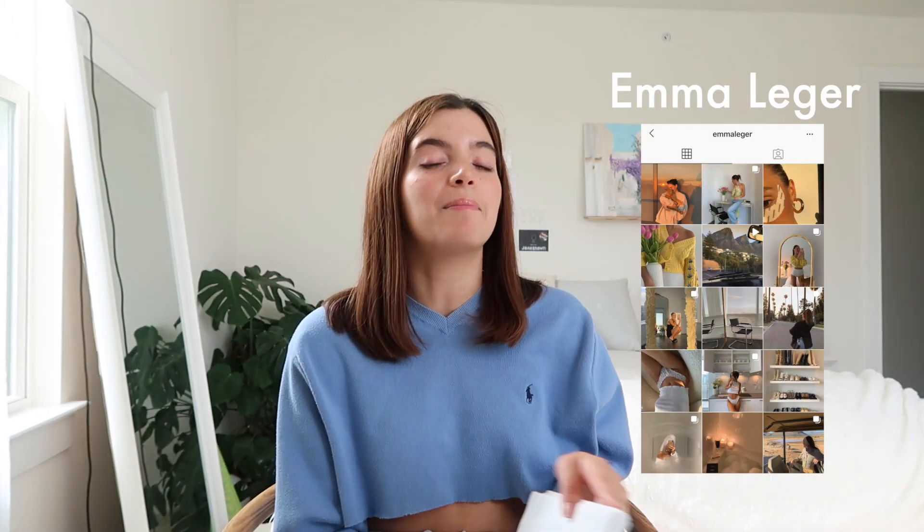The next influencer you guys voted for was Emma Legere — another last name I hope I pronounced right. Her style I would describe as very luxe and attainable. She does shop luxury, but she also shops from more affordable online stores like Nasty Gal, Princess Polly, and Naked Fashion. She's kind of along the whole spectrum of budget spending on fashion pieces, so even though she shops some luxury pieces, there are elements to her style that are very attainable for everybody.